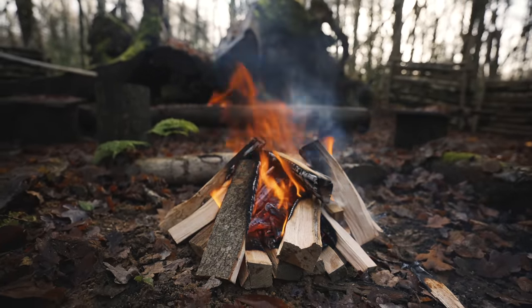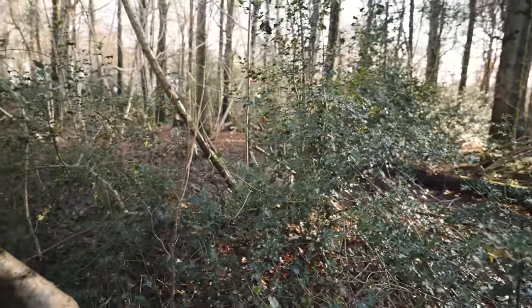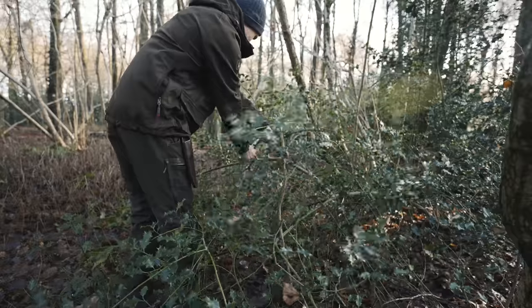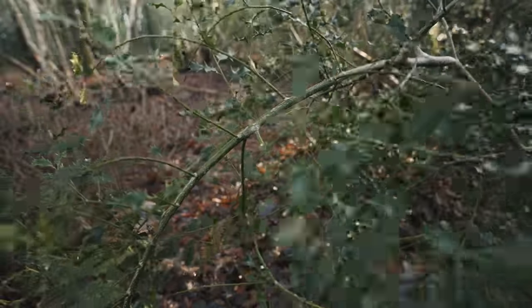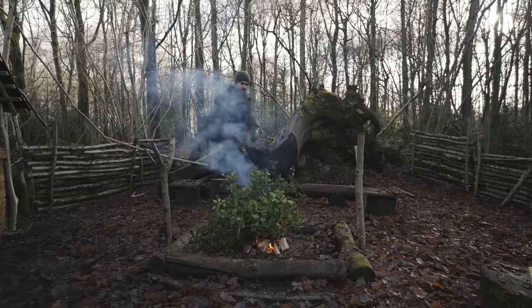To turn this fire into a signal fire, look for green shrubs and plants in the nearby area. In this particular area of woodland, I'm surrounded by holly, but there are also a few small green ferns. I cut off the holly with my knife and then bunch up the branches on top of each other, then place this bundle of green holly leaves on top of the fire. Almost immediately, the fire begins to throw out a small pillar of smoke.